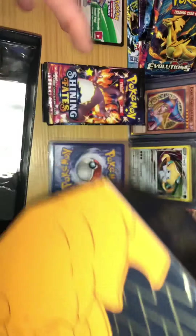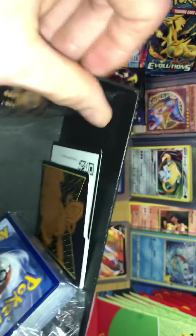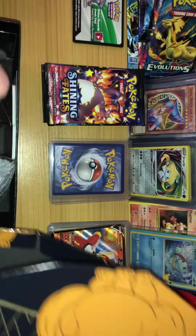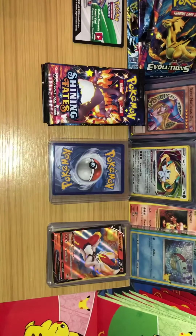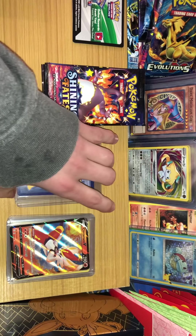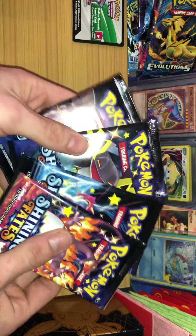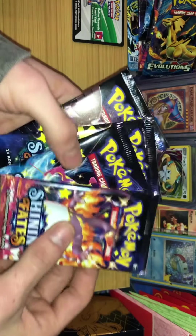He picked up a couple and a tin. As everybody knows, for ETBs you get some cool sleeves, a code card, a bunch of energies, a book where you can pull the cards, dice, damage counters — the works. It's a cool ETB. Shining Fates is just really cool and I honestly didn't expect to get a set due to the popularity. The ETB comes with 10 packs. I've got four left and this is all the pack art — you got your Shining Charizard, which is the chase card.